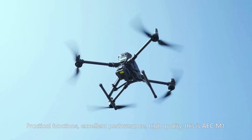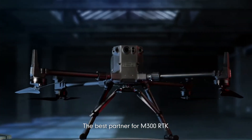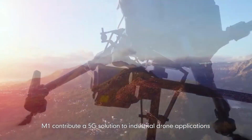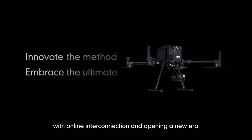Practical functions, excellent performance, high quality — this is AEC M1, the best partner for M300 RTK. M1 contributes a 5G solution to industrial drone applications with online interconnection and openness.